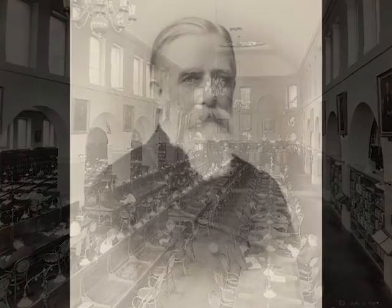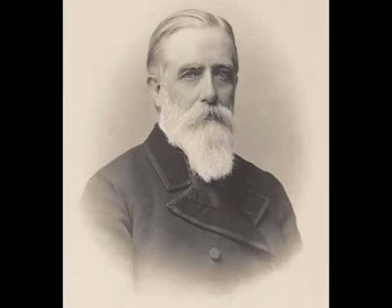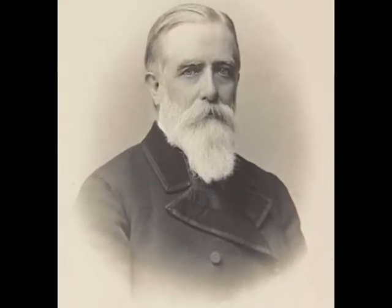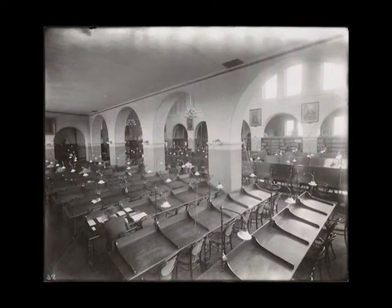Cornell may have had the first American university library intended for extensive use by undergraduates as well as faculty, thanks to the vision of its first university librarian, Daniel Willard Fisk. Cornell's library was open nine hours a day, longer than any other library in the country.